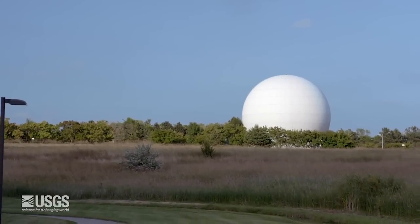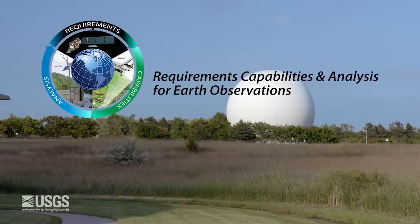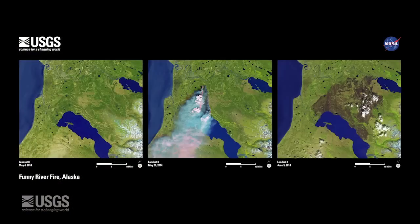Through the Land Remote Sensing Program's requirements, capabilities, and analysis for Earth observations, the U.S. Geological Survey is working with its partners to comprehensively document user requirements and the observation systems that can satisfy them.